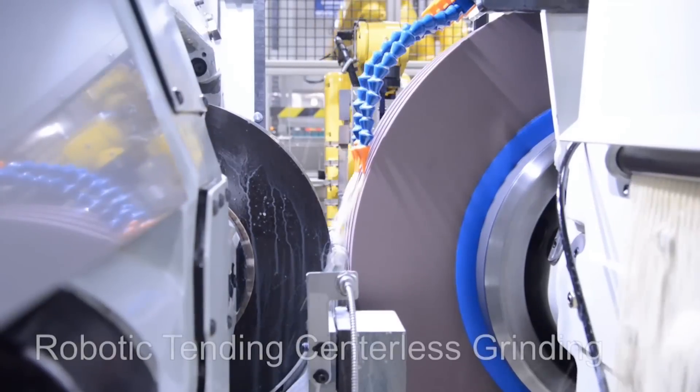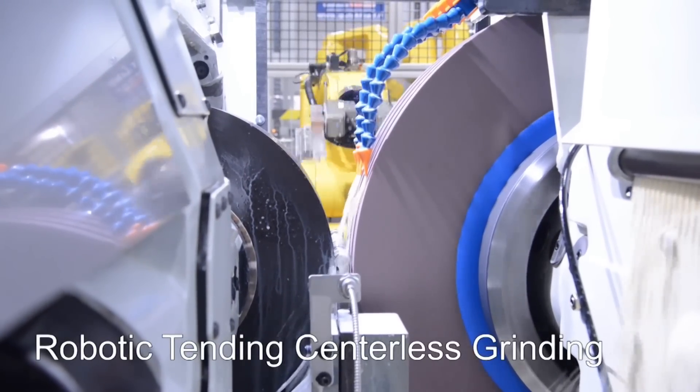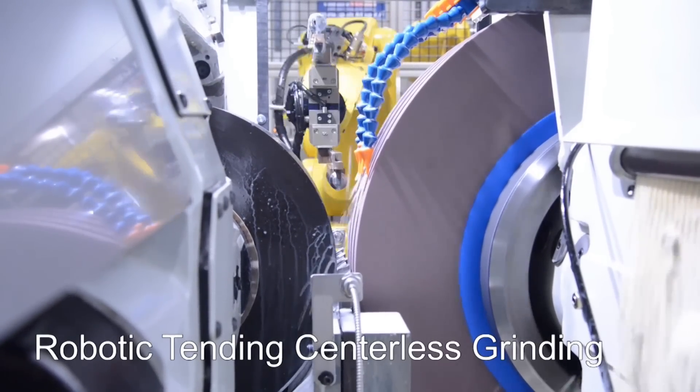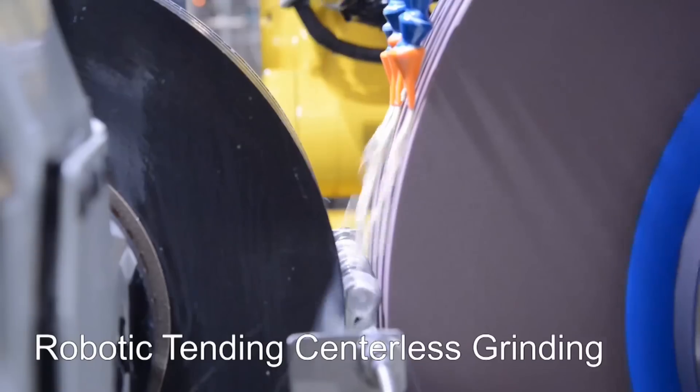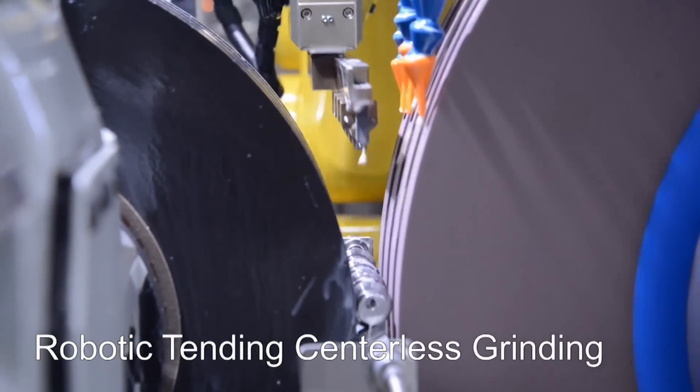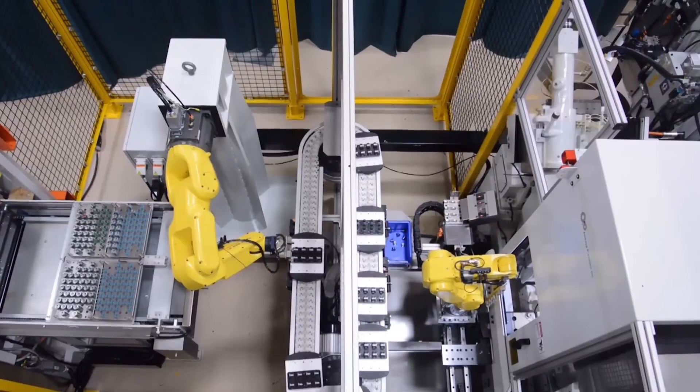This video features an Always Precision remanufactured Cincinnati model 220-8 centerless grinder integrated with a dual FANUC robotic machine tending solution for a complete turnkey multi-part grinding system.